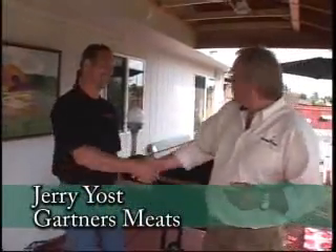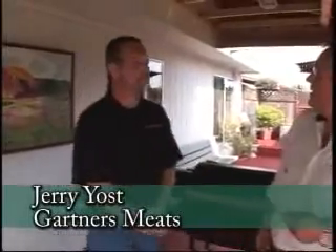Memorial Day is right around the corner, and what a great weekend to get out and enjoy all the hard work you've done. One of the ways I like to enjoy that hard work is by having a great meal. I'm here with Jerry Yost from Gartner's — their address is 7450 Northeast Killingsworth — and he is going to go through some steps on making amazing barbecue.